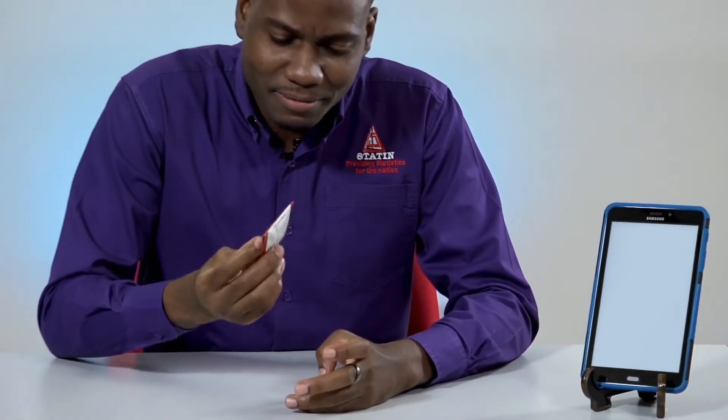This is a tablet, and well, this is also a tablet, but you won't be using that today. This is what you'll be using to record your responses from the questionnaires. For the time you'll be a census taker for the Statistical Institute of Jamaica, you will keep and care for your tablet.